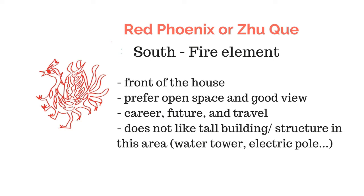The red phoenix area is related to future career development or traveling, so we want the place to be open and not obstructed by tall buildings or other tall structures. When the front of the house is open, that means the bird can fly very high and freely, which also means good luck for your future career.